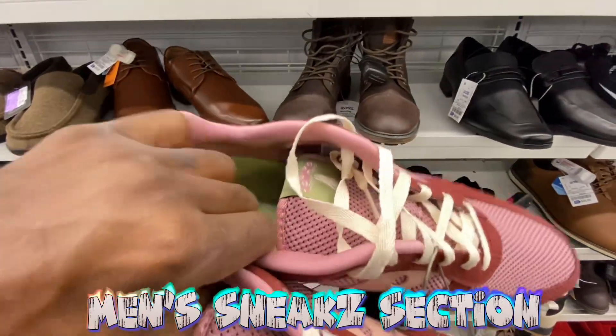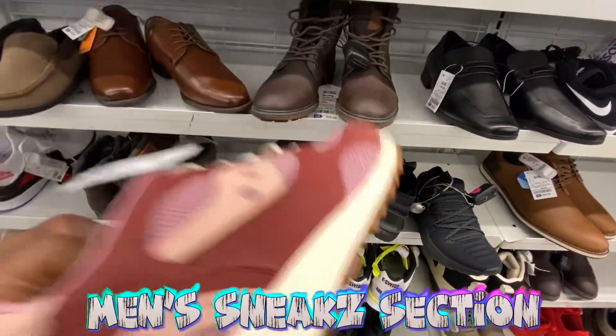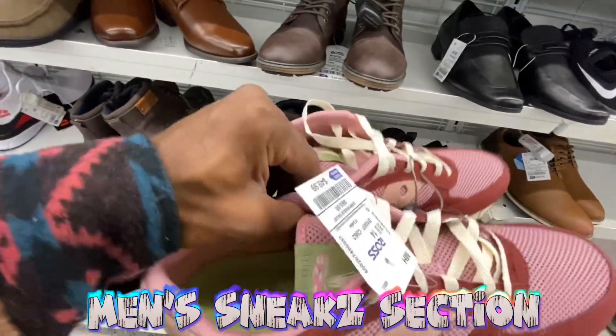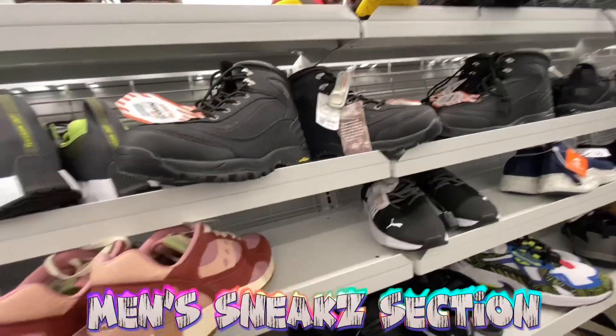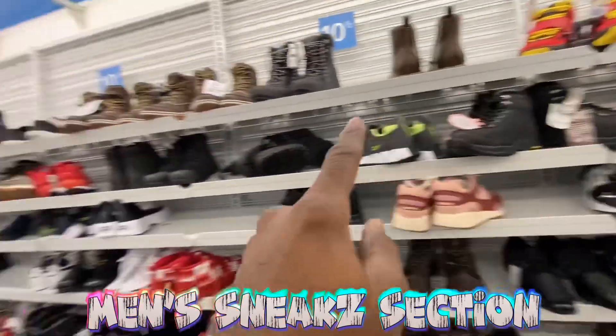These Salomon shoes are pretty clean — 50 bucks, not bad. Nice pink salmon colorway with different color tones. It's a big size, size 14, but still sitting in here. I like that colorway. Moving along from the Salomons, they got another pair of Polo shoes — so they actually got two pairs of those in here.